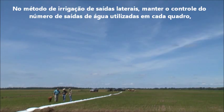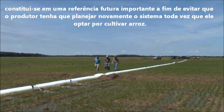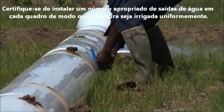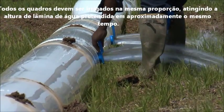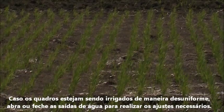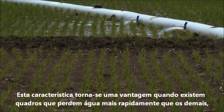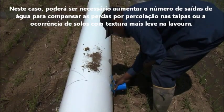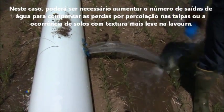In side inlet irrigation, keeping records of the number of gates or holes in each paddy is important for future reference so you won't have to redesign the field every time you grow rice. Be sure to install the proper number of gates required in each paddy so that the field fills with water evenly — the paddies should all fill at the same rate, reaching the desired depth at approximately the same time. If the paddies fill unevenly, close or open the gates as needed. In larger fields, there may be a need to install more gates to compensate for levee leakage or light-textured soils.